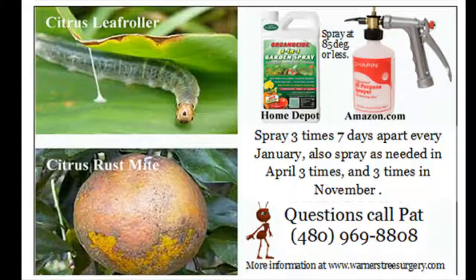After the January spraying, the leaves are going to fall off, and then you'll be able to tell by looking at the leaves whether you need to spray again. If you notice deformed leaves, you need to spray again. If you don't want to mess with all that, just spray in January, spray in April, spray in November. Each one of those times, do it three times, seven days apart. You want to coat the leaves as well as you can.